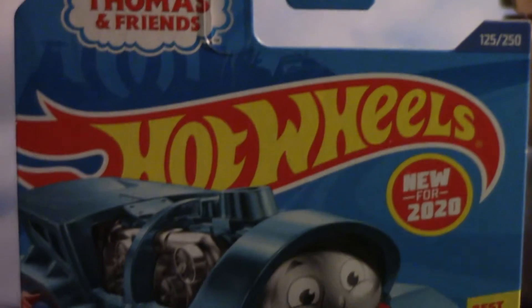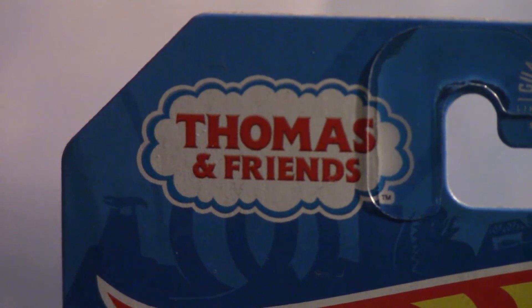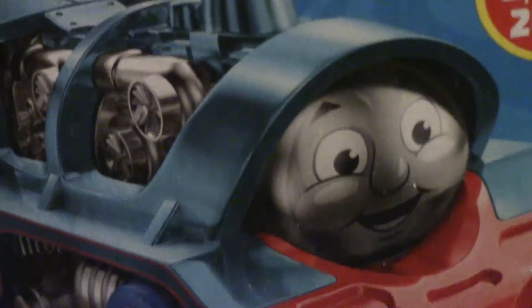Today we'll be taking a look at Thomas the Hot Wheels car, or as the box says, Loco Motorin. Now ever since Mattel acquired the rights to Thomas, Thomas being involved with Hot Wheels in some way was an inevitability. And here we are, at last, over half a decade later, with this monstrosity releasing just in time for Thomas' 75th anniversary.